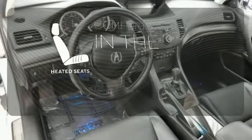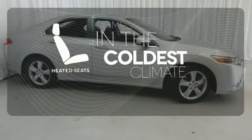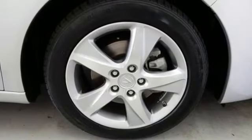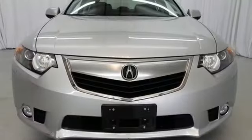The heated seats keep you comfortable, no matter how cold it is. What lies ahead is much clearer, with xenon headlights. Don't wait for someone else to take home the love of your traveling life. Stop in today.